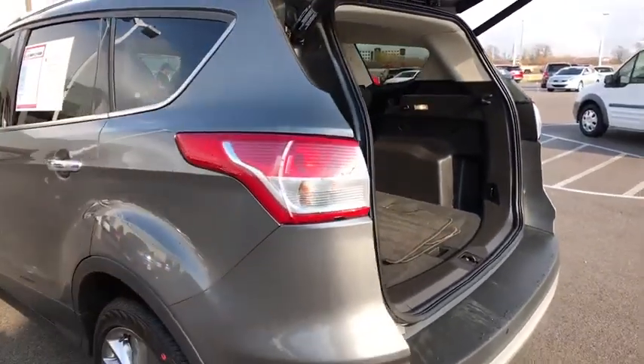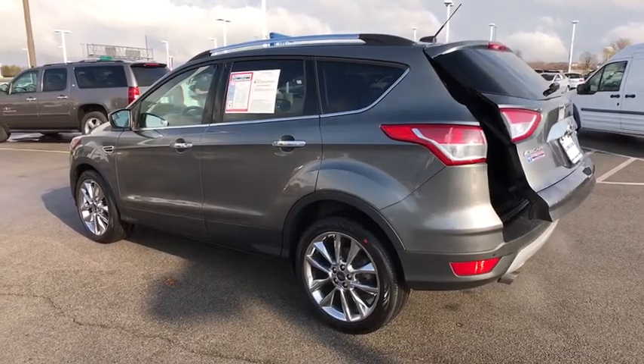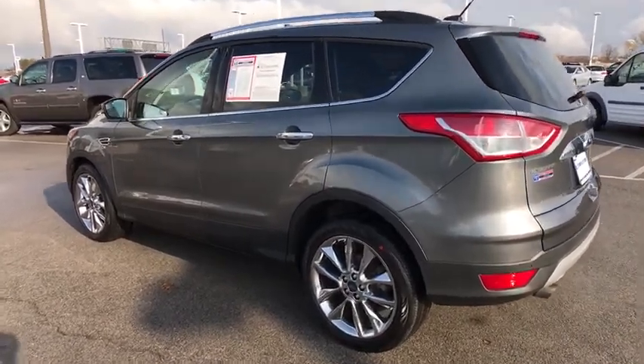Power door locks, MP3 player, fog lamps. This vehicle is Carfax certified one owner and qualifies for Carfax buyback guarantee.